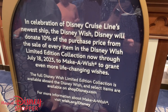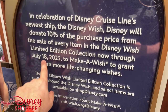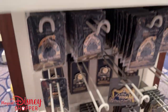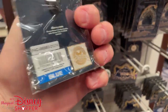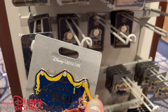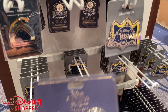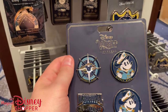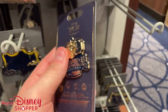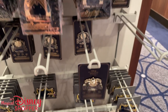With the inaugural sailings, they are donating 10% of the purchase price of every item in the Disney Wish limited edition collection now through July 18th — so that's probably when all this inaugural sailing merchandise will be gone. Down below, they have inaugural sailings Make-A-Wish pins. There's a Rapunzel pin for $12.99 — that's a big pin, I thought it would be at least $20. A pack of four inaugural pins is $34.99. Another inaugural sailing limited edition pin goes for $19.99.